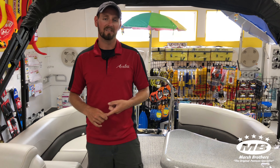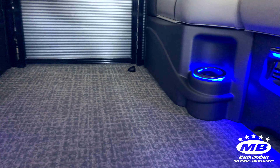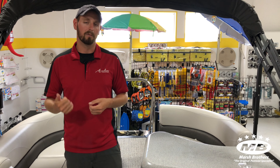Another great feature this boat has is the Blue Ice Light Package. That gets you mood lighting, speaker lights, and lighted cup holders, so you can go around at night and this thing will just glow on the inside. All these features together make this a great boat for the whole family.